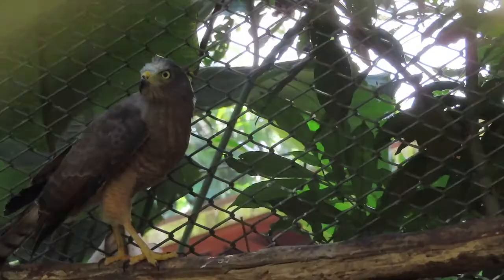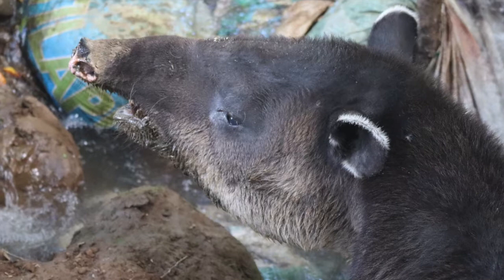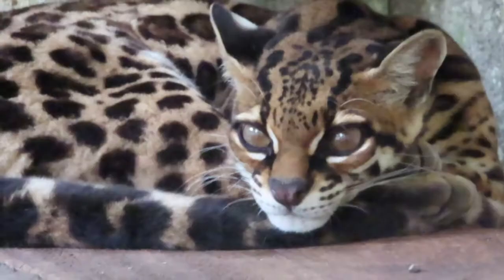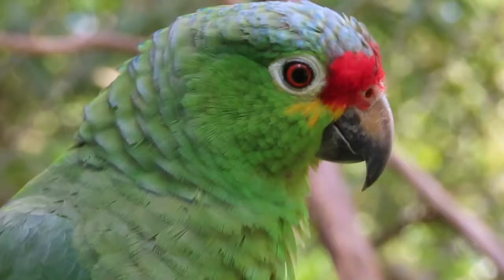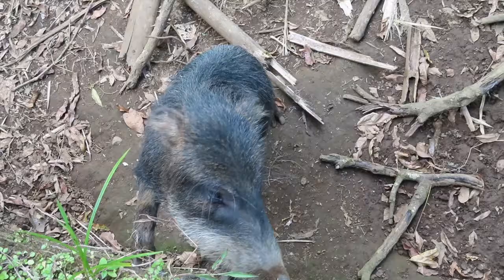Besides confiscated wildlife from hunters and illegal settlers, they also rehabilitate injured, abandoned, orphaned, and mistreated animals, which are brought in from all corners of the country. And after being nursed back to health, they are released back into their natural habitats.